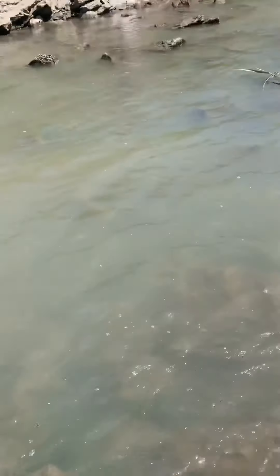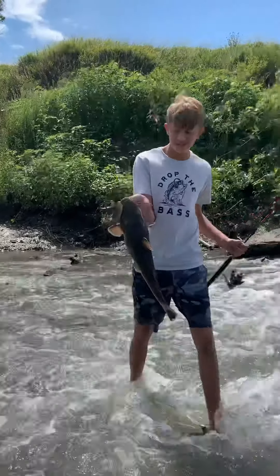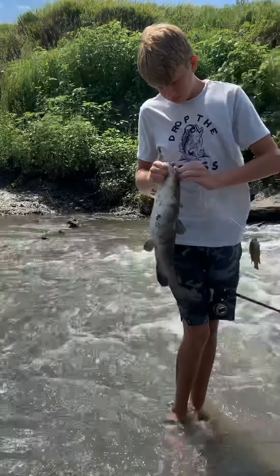Oh no, I went the wrong way. Let's see, just pull Sunday. How did he get over here? I made it. Hold up your fish! That's not a bad one for here. What are you using?